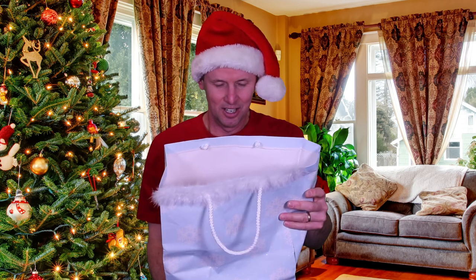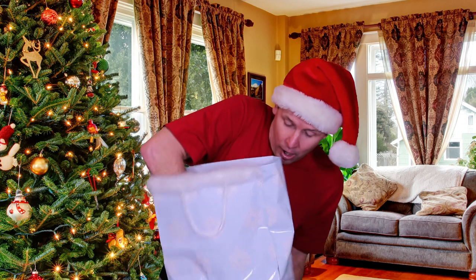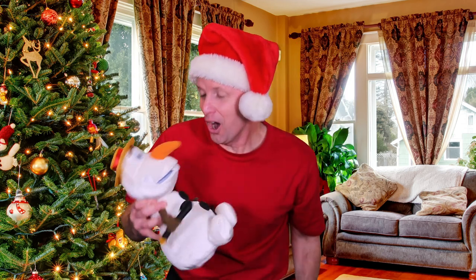What was this? This is one of my presents! It says today from Santa. What is it? Olaf!